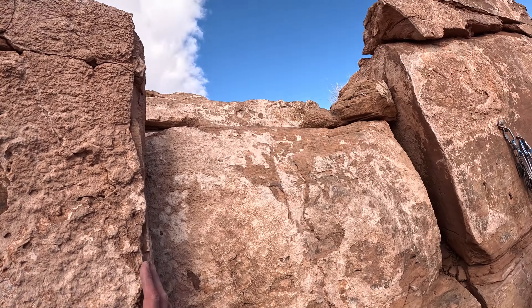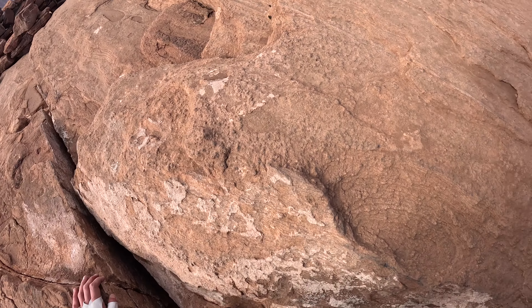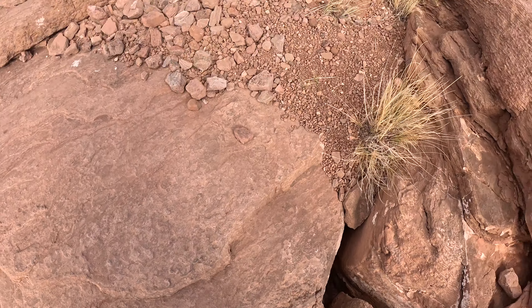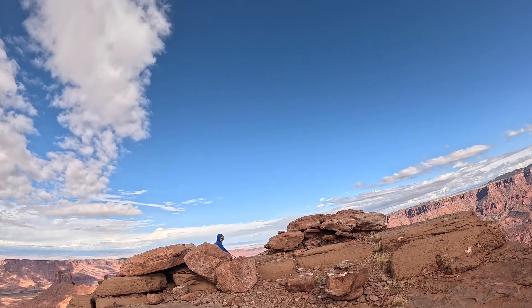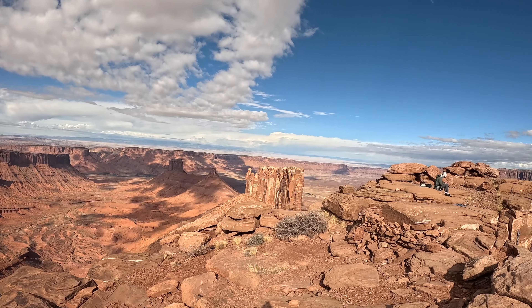A few more moves and we mantled up onto the summit. It's bigger than I imagined, with enough room that climbers built a wind-protected bivy site. I was also pleased to find 4 bars of LTE for a quick FaceTime call to my wife.